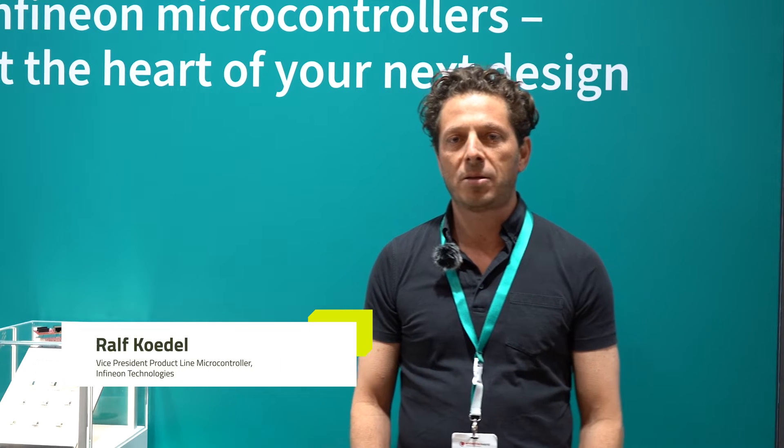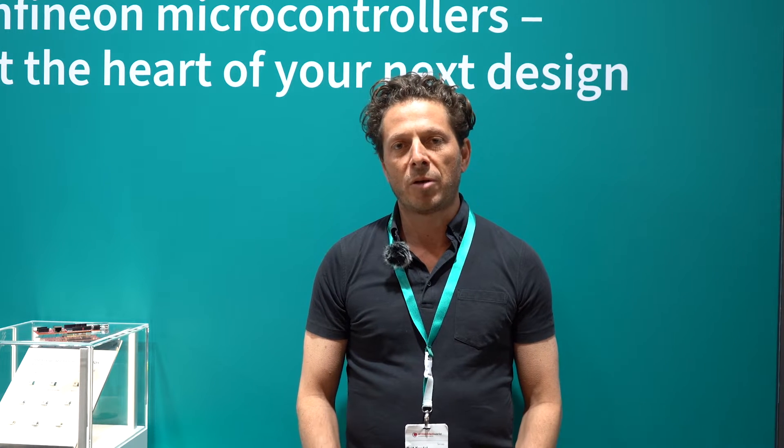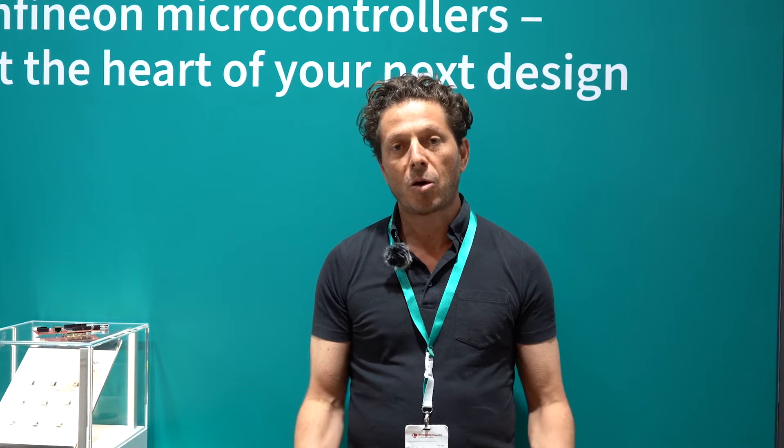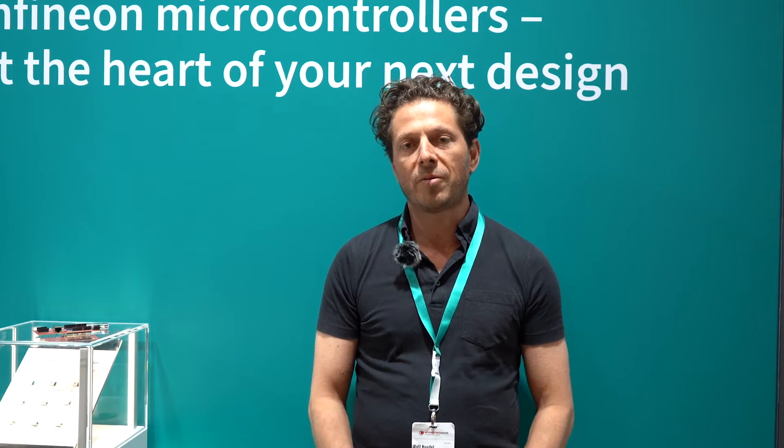Good morning everybody, my name is Ralf Ködl. I'm here at the embedded show in Nuremberg. I'm heading the product line for microcontrollers and I'm looking forward to show you some new details on our cooperation which we want to show here at the show together with Qt.